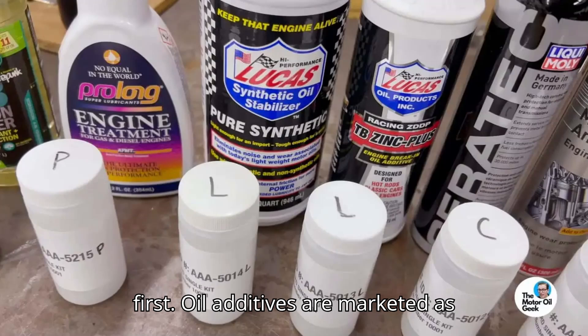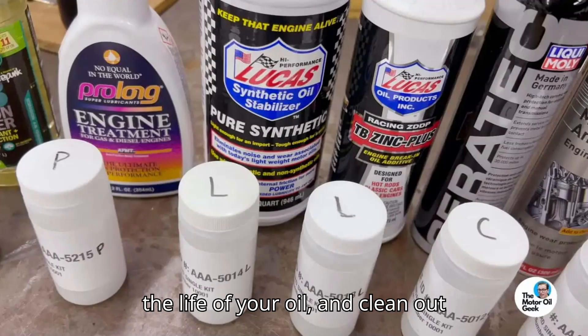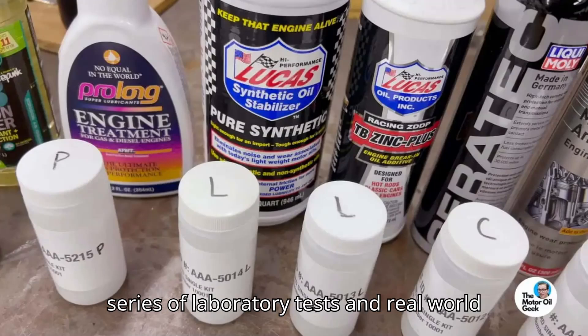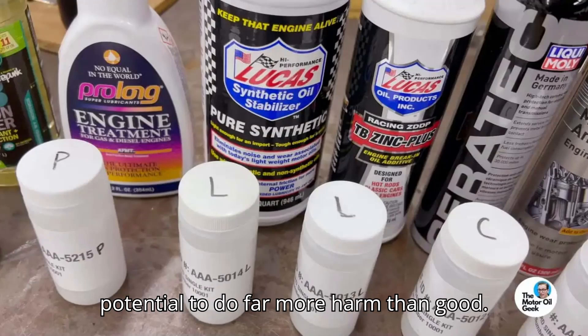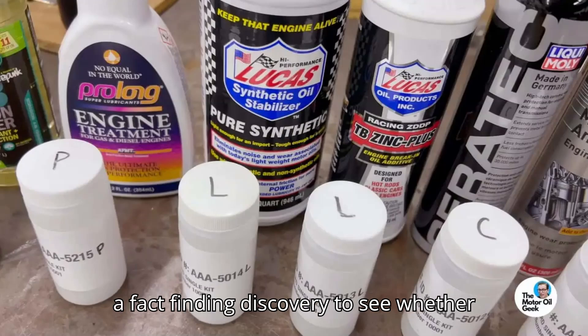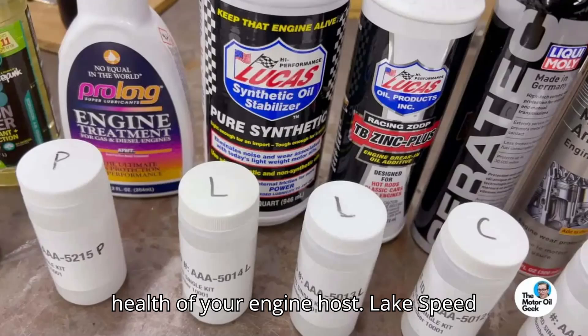Oil additives are marketed as useful products to splash into your engine, claiming to decrease wear, extend the life of your oil, and clean out harmful deposits. But according to a series of laboratory tests and real-world analysis, oil additives have the potential to do far more harm than good. The Motor Oil Geek on YouTube set out on a fact-finding discovery to see whether the most popular oil additives on the market are any good at helping out the health of your engine.